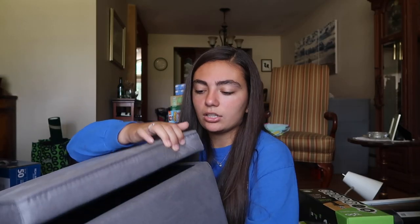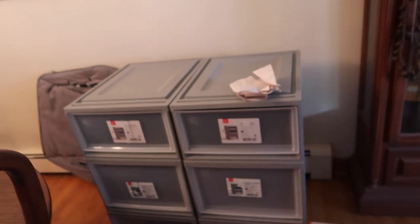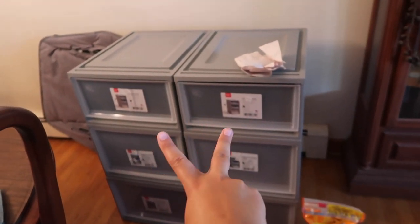This picture frame is from TJ Maxx and this one from Target. I also have this ottoman from Target — it's multi-use: extra seating, storage, and it could be used as a stool to get on my bed. I'm thinking I'll store blankets in it. These are my storage containers — I got six of them: four large ones and two medium ones, from Bed Bath and Beyond.